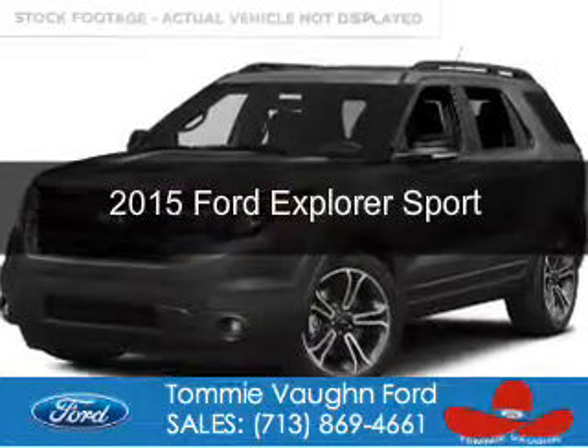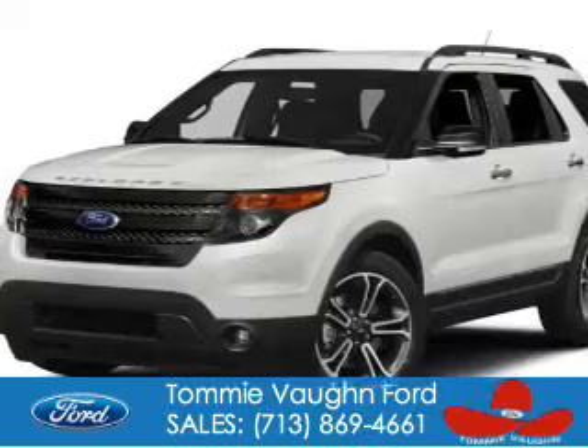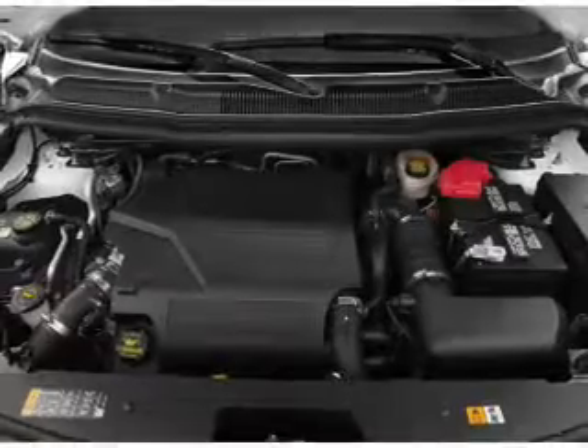This is a new 2015 Ford Explorer. It's powered by four-wheel drive, a 3.5-liter six-cylinder engine, and a six-speed automatic transmission.